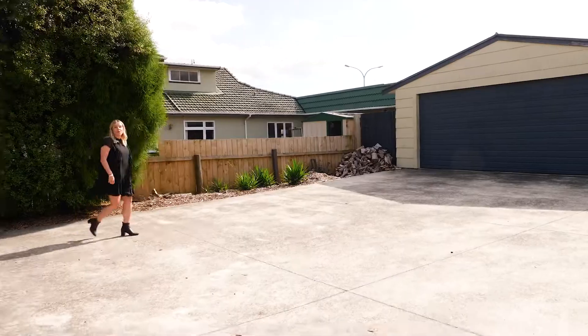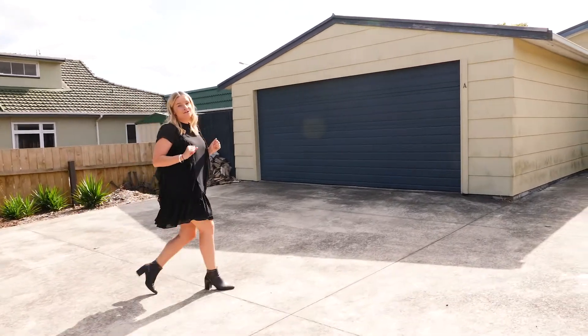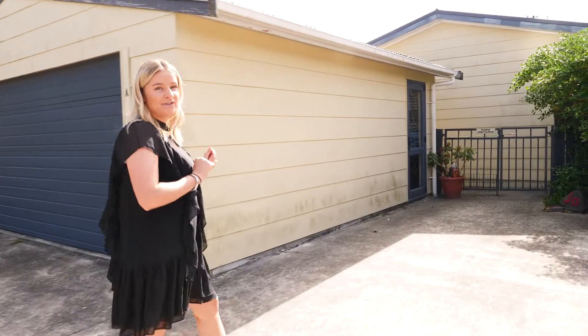Hey team, Paige Smith here from Eves Realty. Now imagine this — three bedroom home, double garage, flat section, freehold title, all for under $500,000? Well, turn those dreams into a reality as I'm proud to introduce to you 3A Stevens Place here in Hyrene.